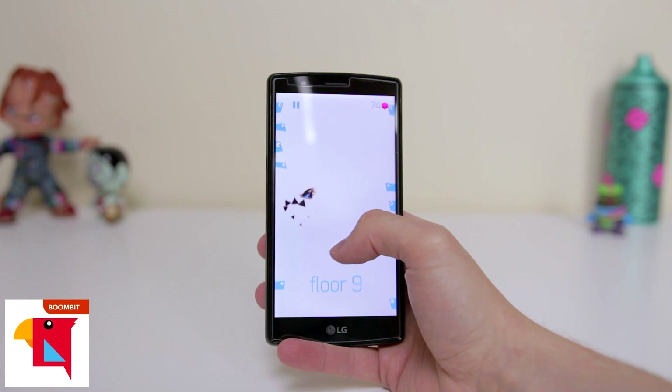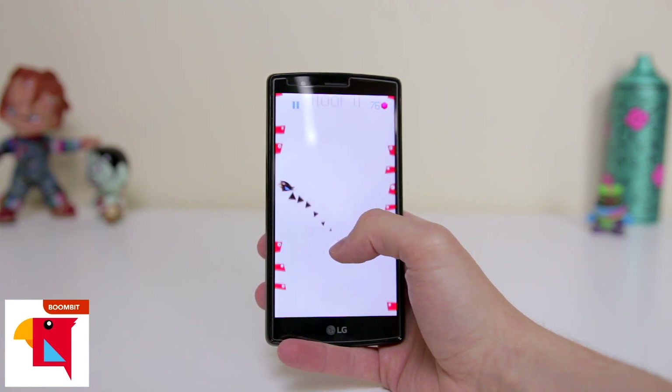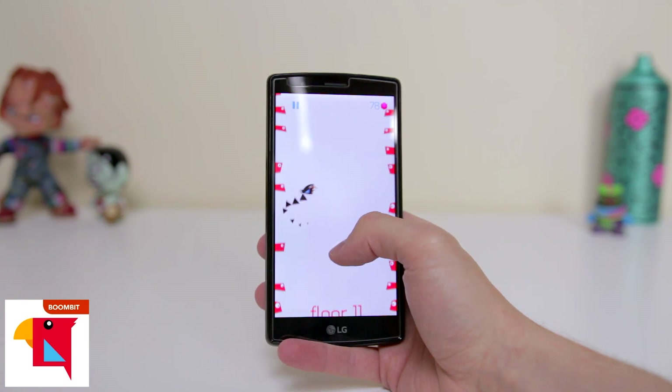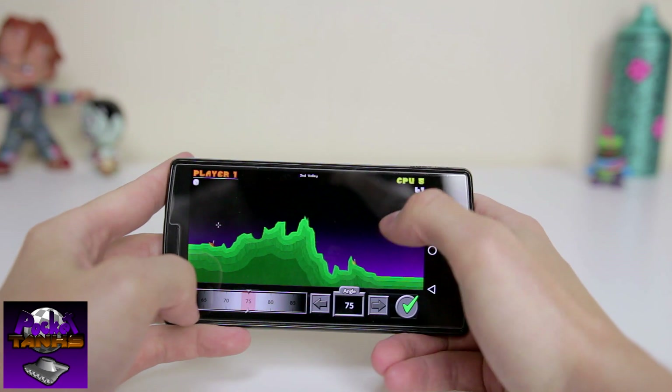Sounds pretty familiar, right? There's also an awesome multiplayer mode which helps set this game apart from others. Overall it's pretty awesome and very addictive. One thing I will say though — definitely play this game on silent, as the bird noises are terribly annoying.